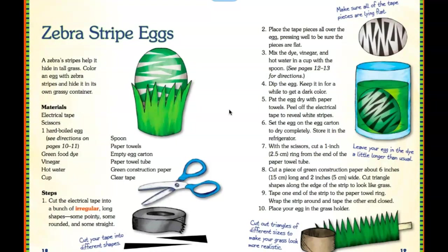Zebra stripe eggs. The materials you might need are electrical tape — or if there's no electrical tape, masking tape or colored tape works. You'll also need one hard-boiled egg, green food coloring, vinegar, hot water, a cup, spoon, paper towel, empty carton, a tube, green construction paper, and clear tape. The steps go from 1 to 10. You could always stop this video to copy them down or take a screenshot.